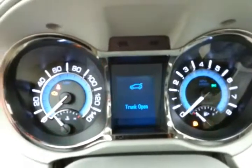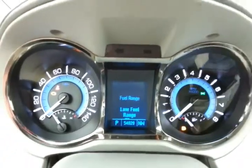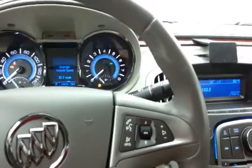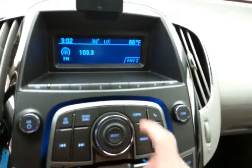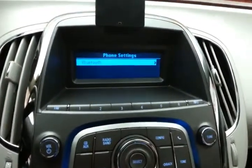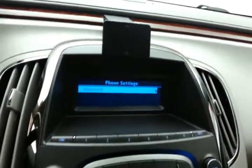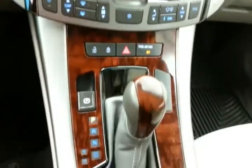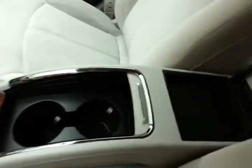Large, easy-to-read gauges, driver information system, cruise control, and steering wheel mounted audio controls so you can keep your hands on the wheel. Easy-to-operate radio and CD player controls, Bluetooth connectivity for hands-free phone use or to connect other Bluetooth-enabled devices — great for wireless music streaming. Dual zone temperature control, 6-speed automatic transmission with manual shift capability, and lots of storage.